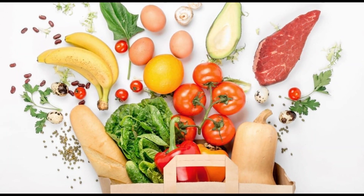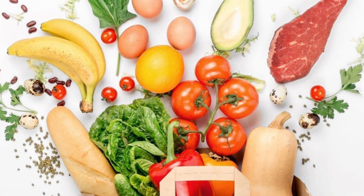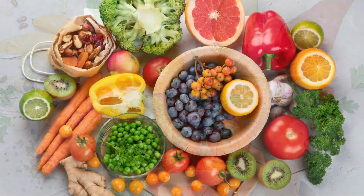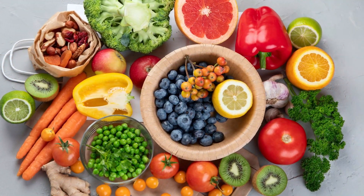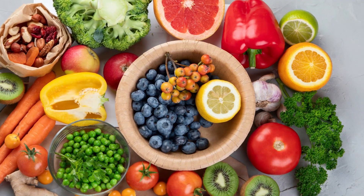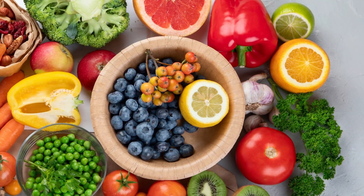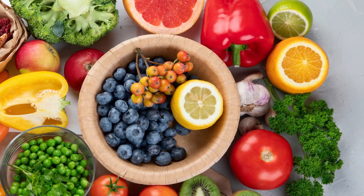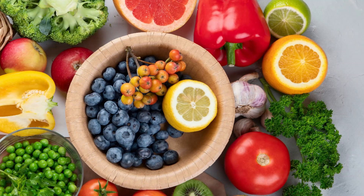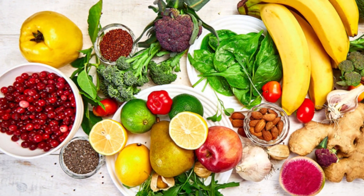According to studies, increasing your intake of foods that are high in vitamin C can help lower uric acid levels. These include oranges, grapefruit, kiwi, strawberries, cantaloupe, red and green bell peppers, broccoli, and tomatoes. Tomatoes, which are technically a fruit rather than a vegetable, are great for your body, and their high vitamin C content can help reduce uric acid levels.